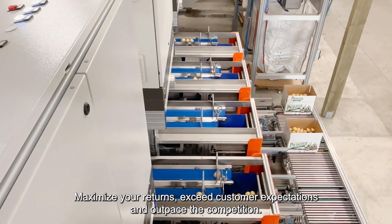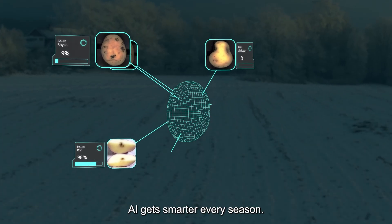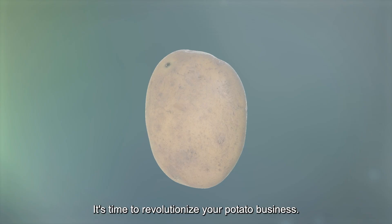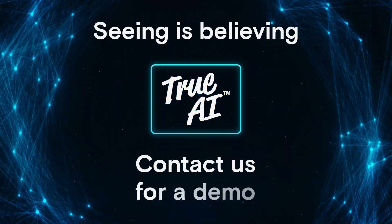Maximise your returns, exceed customer expectations and outpace the competition. AI gets smarter every season. So will you. It's time to revolutionise your potato business. Seeing is believing. Contact us, or book your demo today.